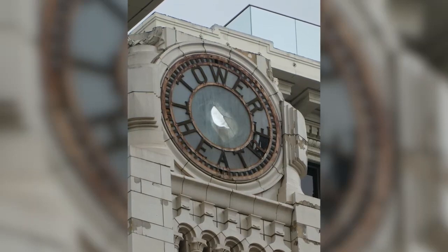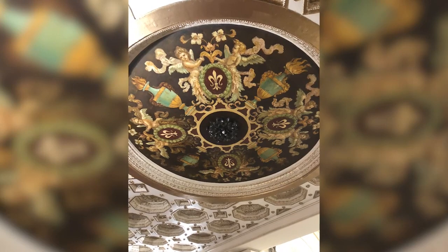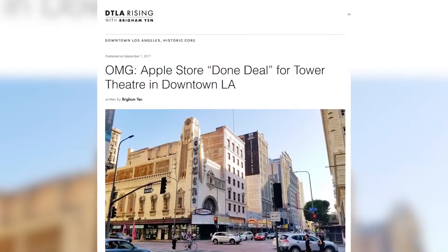The Tower is part of the Bringing Back Broadway plan to revitalize the historic Broadway corridor. In 2018, Apple expressed interest in the building. Bringing Back Broadway helped get going the partnership with the Deljani family and Apple in developing this into a retail store. The interest in revitalizing the district and then getting Apple in as a strong anchor for the area really helped further define where we're at now.